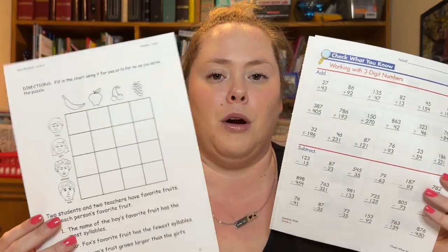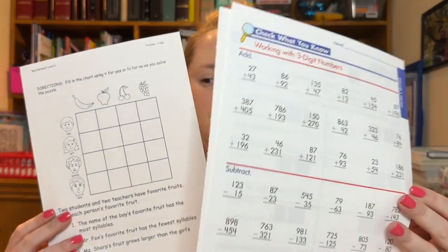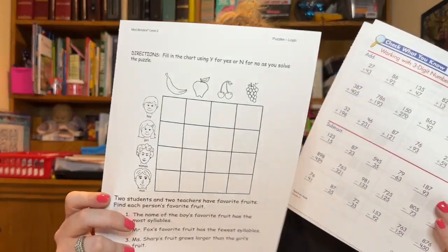I might have some discussion questions if we're doing a book study. It really just depends, but it's stuff that is building her independence. This is her math page and this is that other page I showed you.